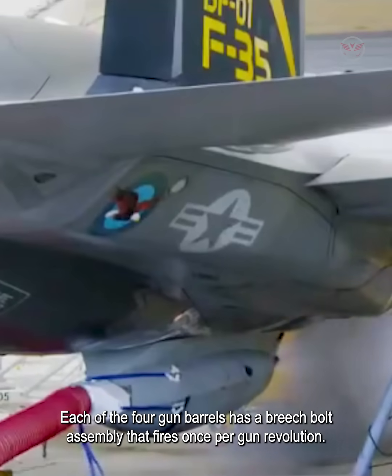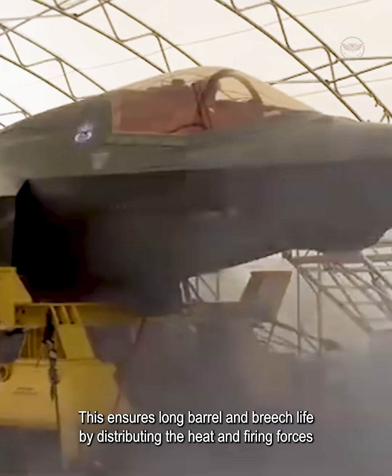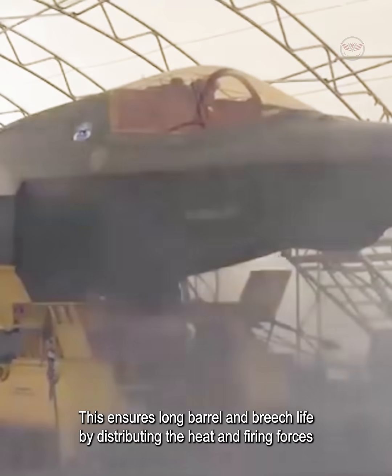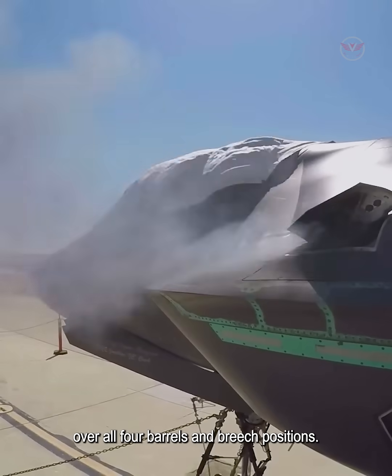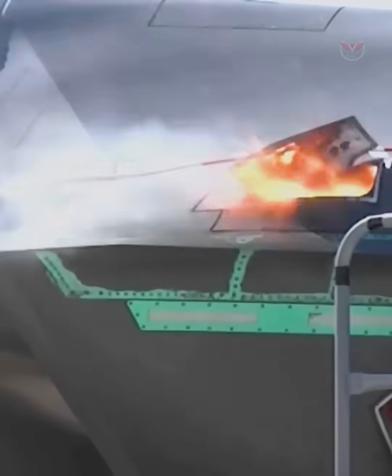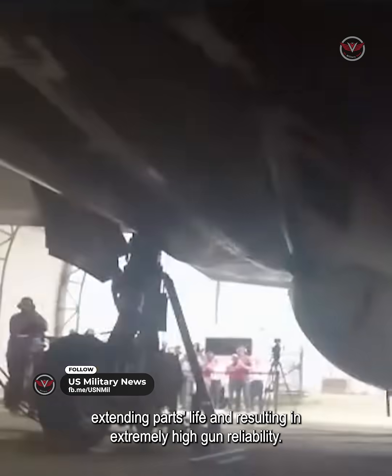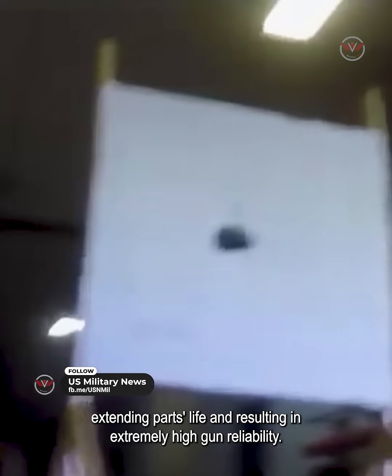Each of the four gun barrels has a breech bolt assembly that fires once per gun revolution. This ensures long barrel and breech life by distributing the heat and firing forces over all four barrels in breech positions. Continuous rotary motion reduces the impact loads on gun components, extending parts life and resulting in extremely high gun reliability.